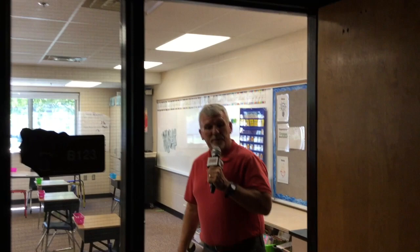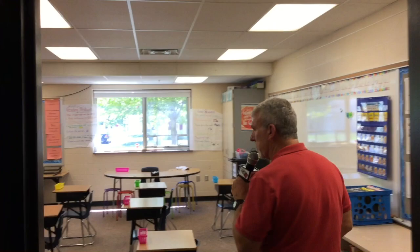So we're down the third and fourth grade hall and we stopped here at Mrs. Penny's room. And here she is today. Come on in and say hi to Mrs. Penny. Third grade teacher, Mrs. Penny. Looks like she's got her desk set up, her decorations up, and she's ready to go.